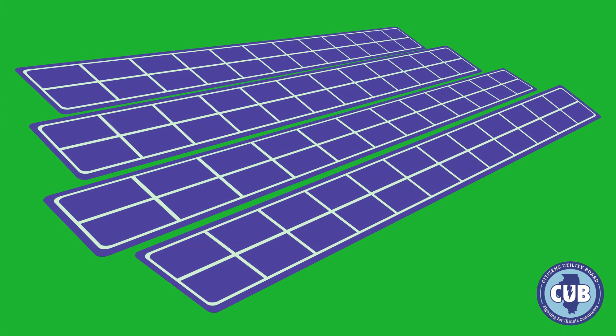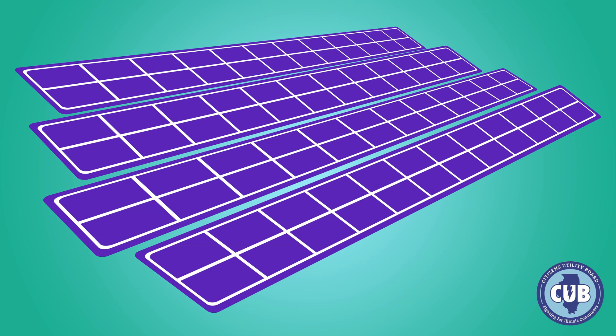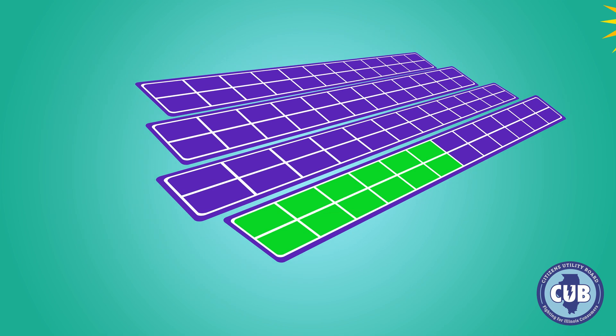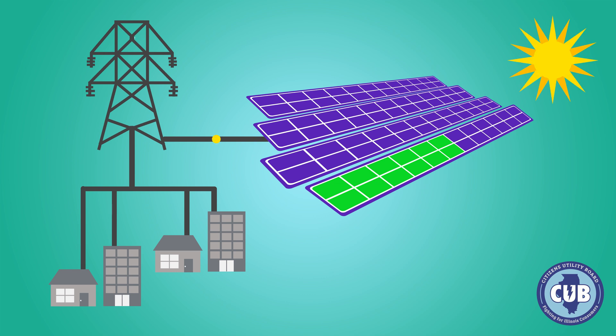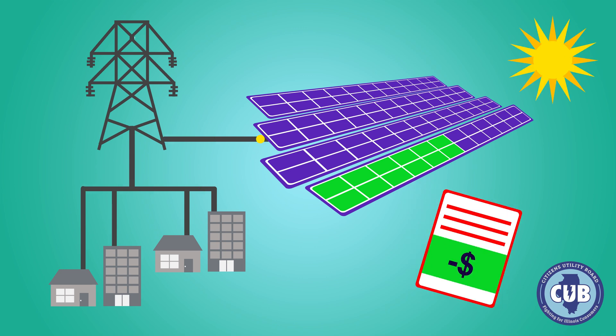The basic idea is this: a company builds a community solar project somewhere in your electric utility territory. You enter into an agreement to pay that company a subscription for a share of that project. Each month the project sends electricity to the grid, and the owner reports the output of your share to your utility, and you get a credit on your utility bill for the electricity your share produced.